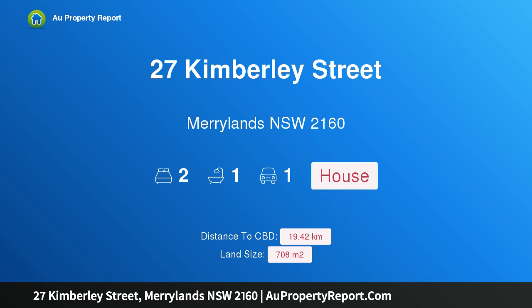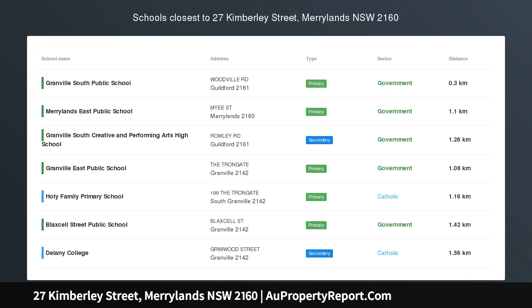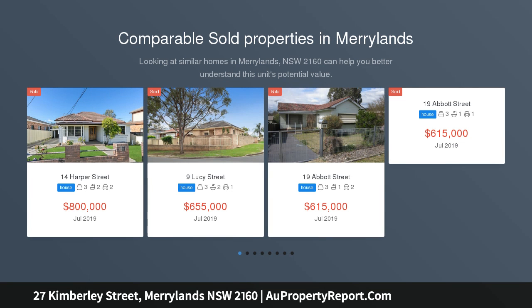Hi, I am glad to introduce property 27 Kimberley Street, Maryland NSW 2160. The perfect solution — location plus large block equals $$$.